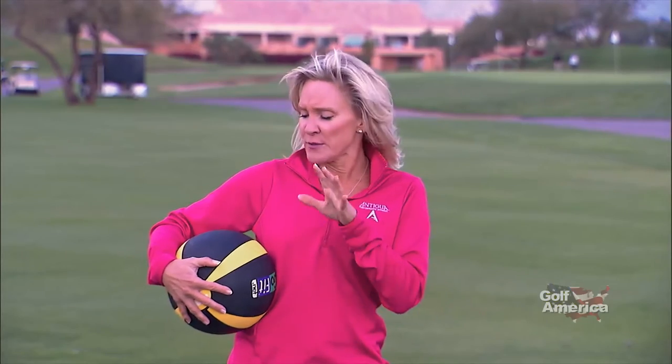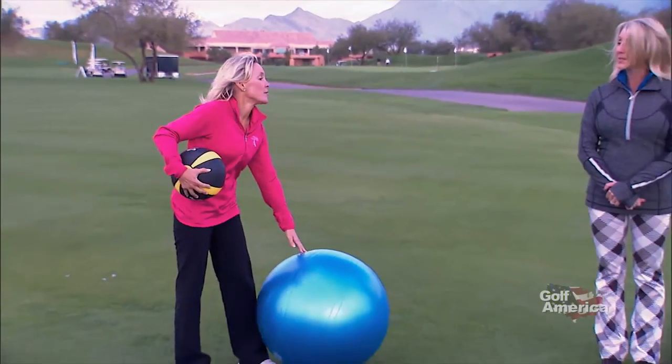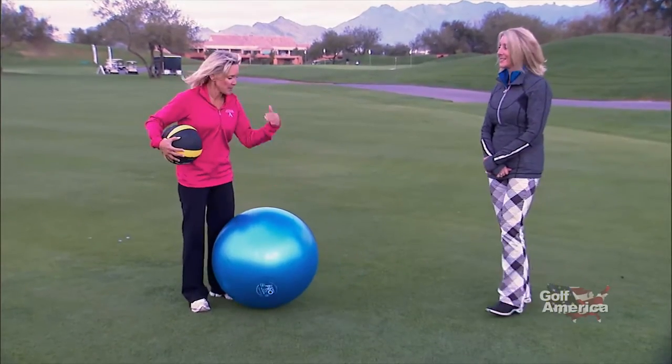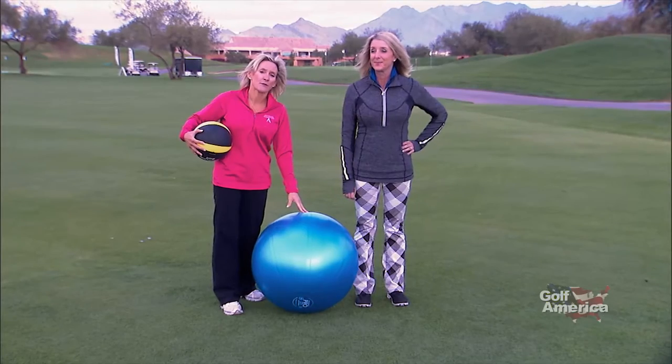Today I'm going to show you an exercise I call the Russian Twist. It's been around for a very long time. It uses a medicine ball — a heavy medicine ball — and we have a 10-pound ball today. And a Swiss ball. I'm going to have one of my favorite clients right here. Her name is Jackie, and she happens to be a competitive amateur golfer in the Scottsdale area.